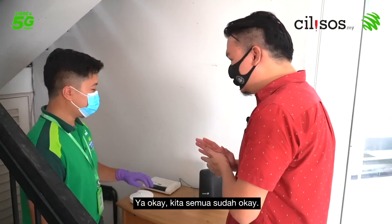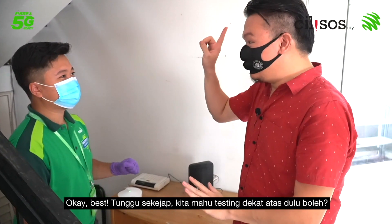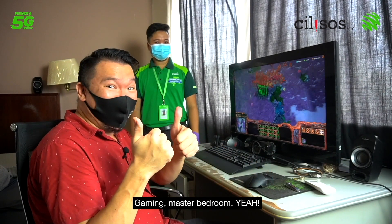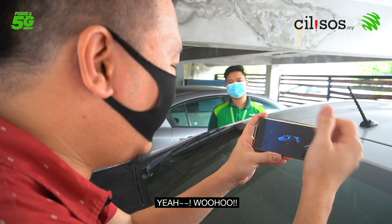Let's go test it — heading up to the master bedroom and the isolation chamber to check coverage.